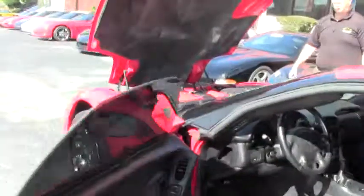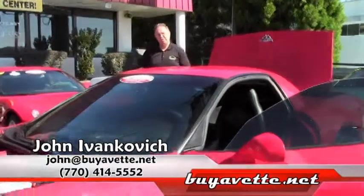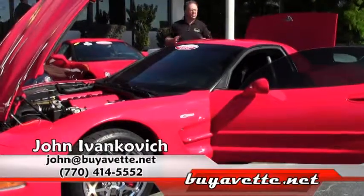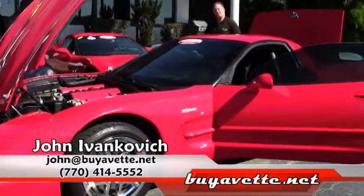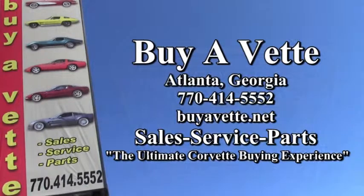Folks, low mileage Z06s are getting rarer and rarer. Give me a call at 770-605-2056, or email me at John at Viamn.net. I'm looking forward to seeing you. Thank you. Have a great day.